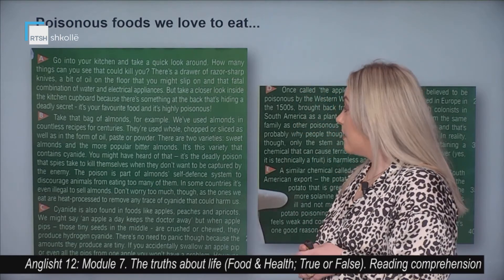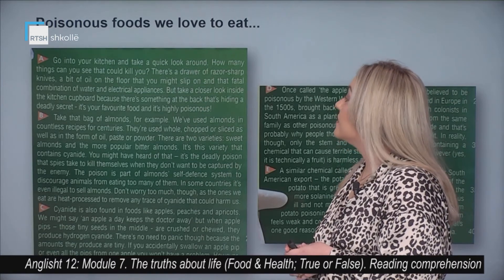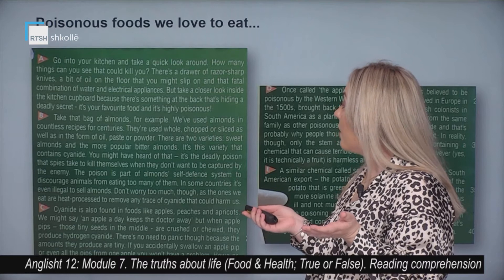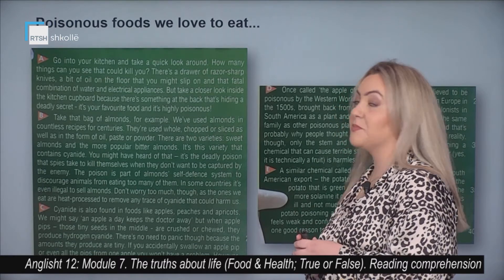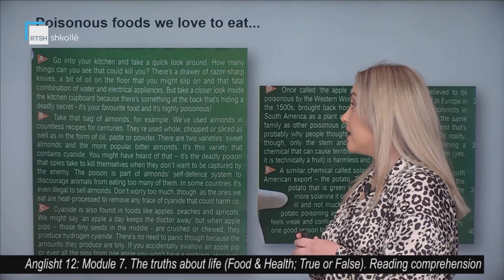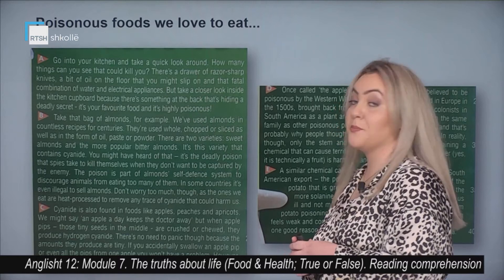Go into your kitchen and take a quick look around. How many things can you see that could kill you? There's a drawer of razor-sharp knives, a bit of oil on the floor that you might slip on, and that fatal combination of water and electrical appliances. But take a closer look inside the kitchen cupboard because there's something at the back that's hiding a deadly secret. It's your favorite food and it's highly poisonous.